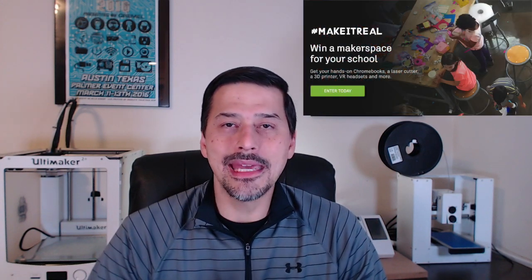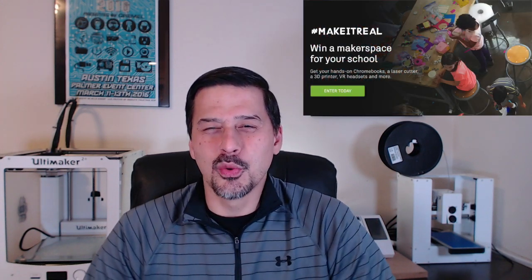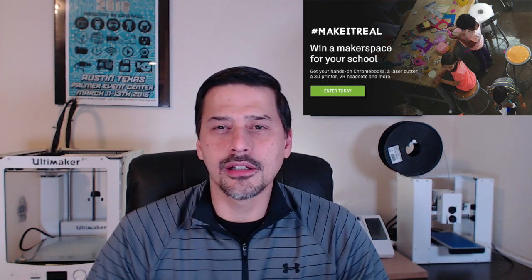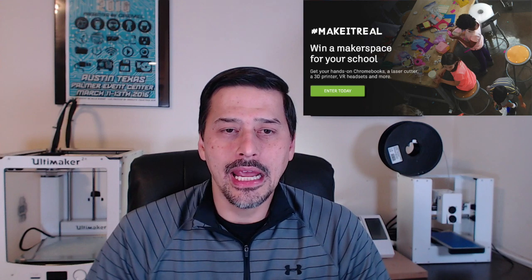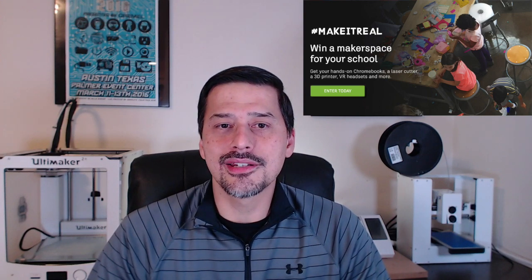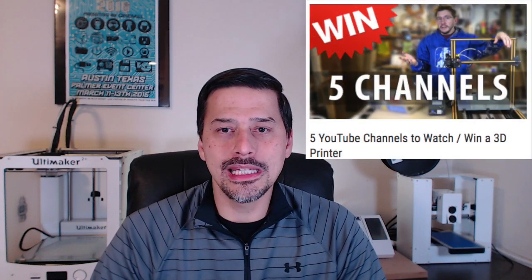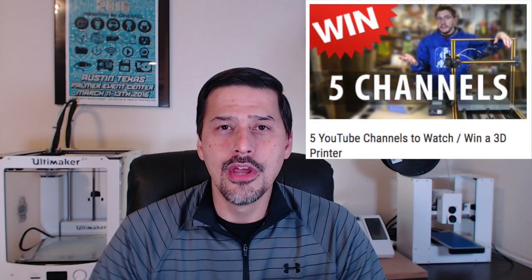The third contest is the Make It Real contest from Autodesk to win a makerspace for your school. Prizes include Chromebooks, a laser cutter, a 3D printer, VR headsets, and more. The contest deadline is December 1st. As a bonus, Joel Telling — the 3D Printing Nerd — is having a 3D printer giveaway on his channel, so be sure to check that out. Links to all the contests are in the show notes below. Thanks for watching, and have the best day ever.